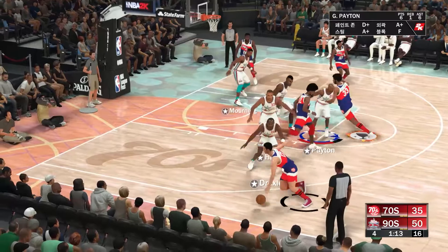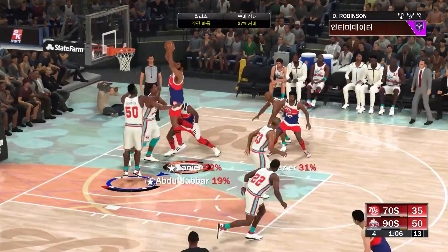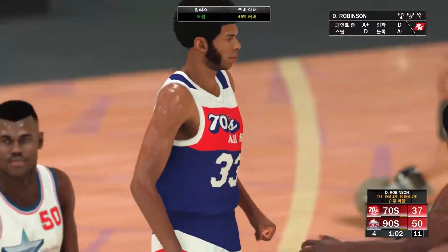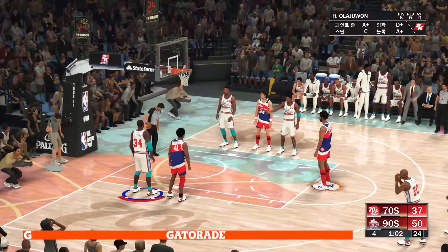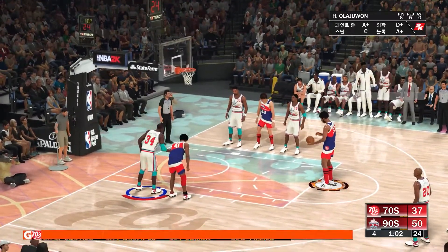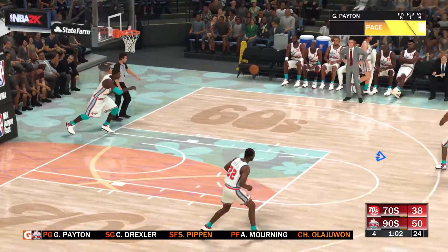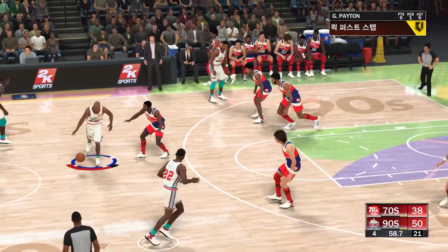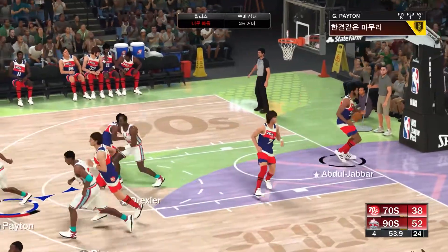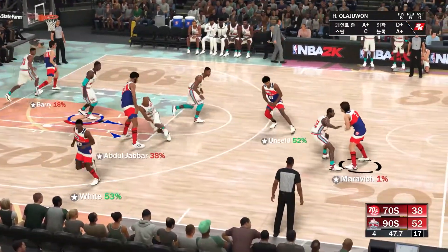Abdul-Jabbar passes to Havlicek — back to Abdul-Jabbar, goes back up. And they call the foul — a chance at the line for one more coming up. Don't let the lean physique fool you: Kareem has the strength to finish through contact as well as anybody who's ever played. Here's Payton — the feed to Drexler, and it's good for two. Late in the game, up big, they continue to attack — and as a result, they may be facing just a little less resistance right now.